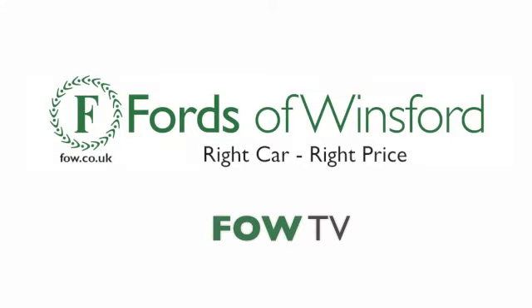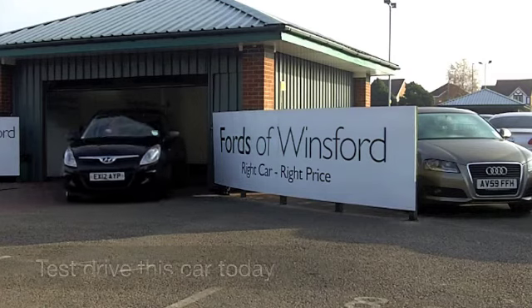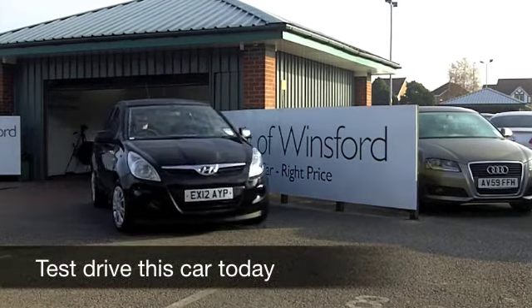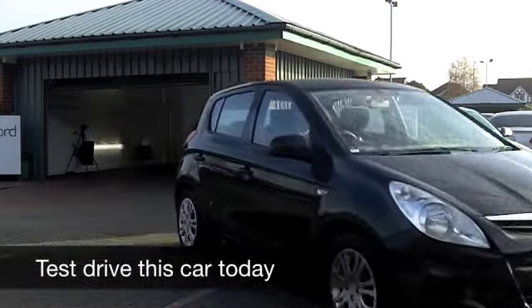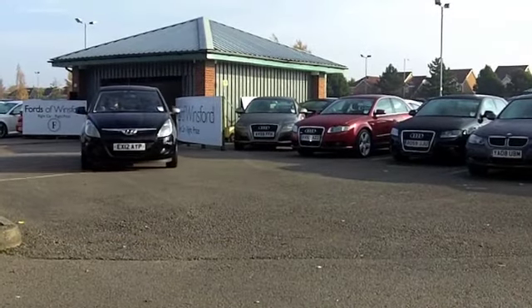With ever-increasing fuel prices, it makes sense to find a car which is great to drive but also economical to run. With a Hyundai i20, I think you get a lot of car for your money, and you do indeed get a car which is pretty economical.